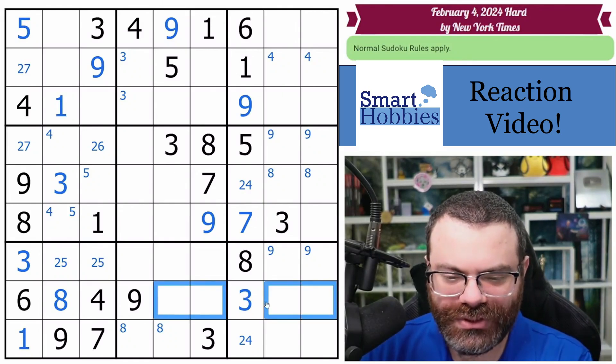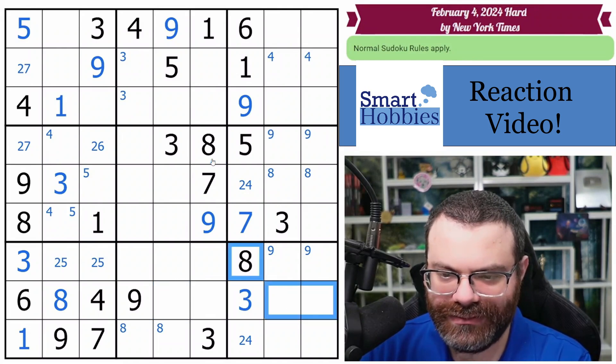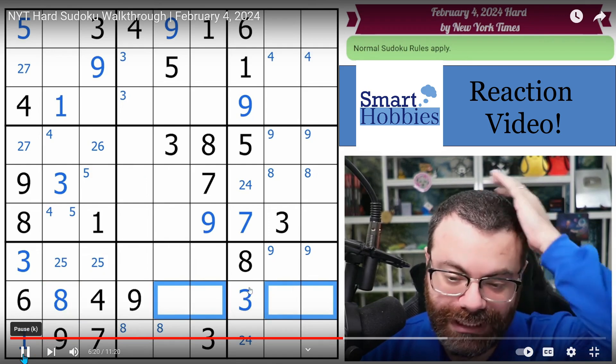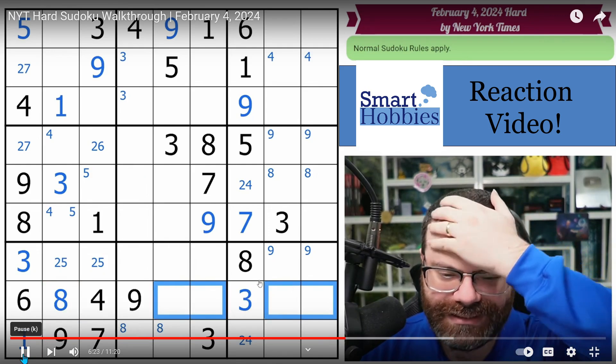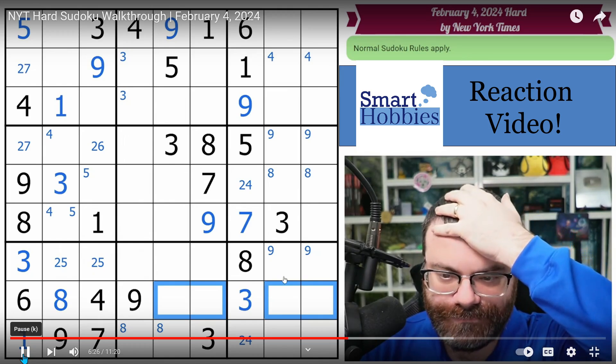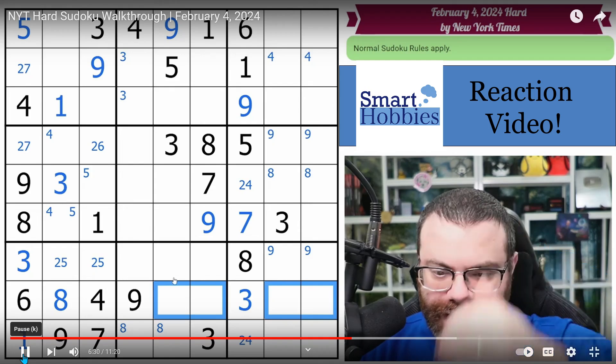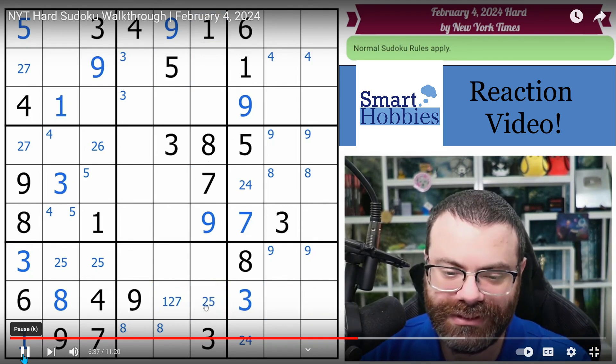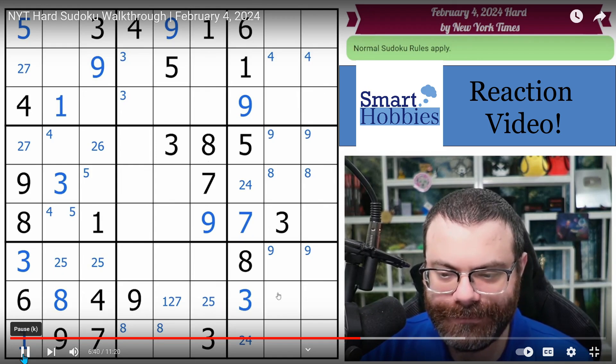The 4 digits left in this row are 1, 2, 5, and 7 — not 8, because the 8 is already in there. So actually with the 1 and 7 placed, you have a 2 and 5 here. This one sees a 5, so it's 1, 2, 7. And this one sees a 7, so it's 1, 2, 5. But it sees a 1 as well — so not a 1. That's not too exciting.